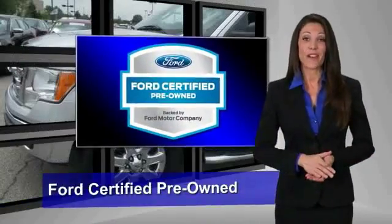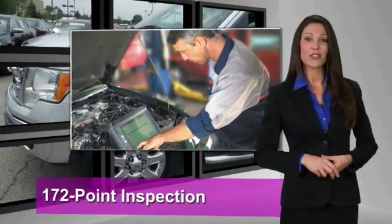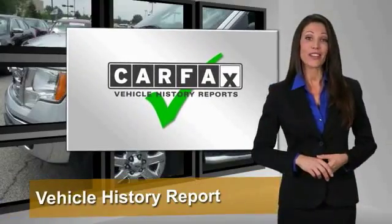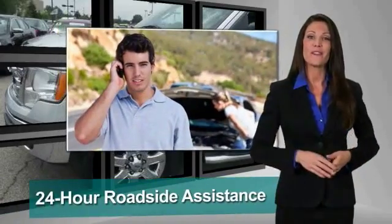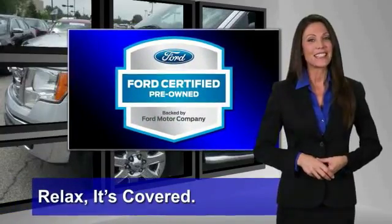This Ford certified pre-owned vehicle has undergone a rigorous 172 point inspection by factory trained technicians. We notice everything. Enjoy the confidence of the comprehensive limited warranty that offers coverage on more than 500 components. Relax. It's covered. See your dealer for details.